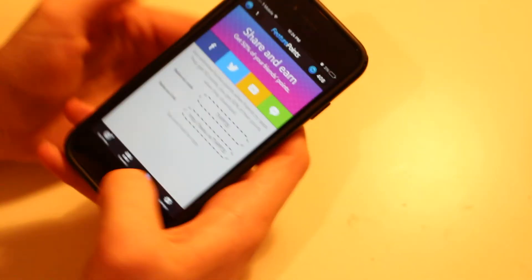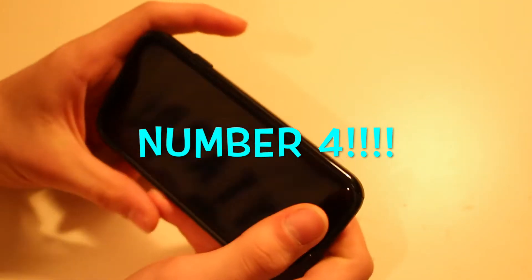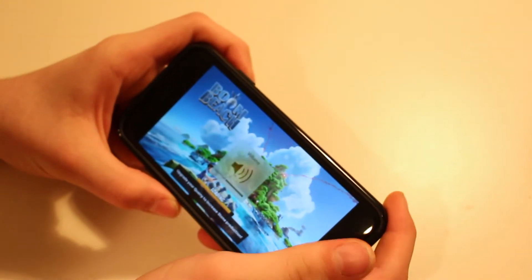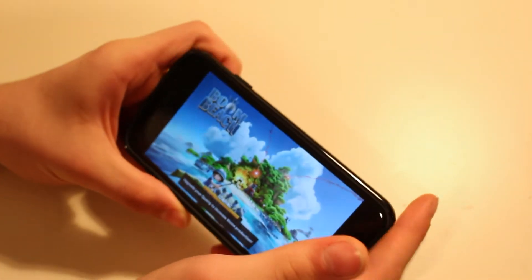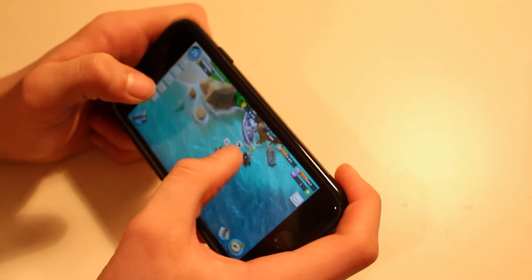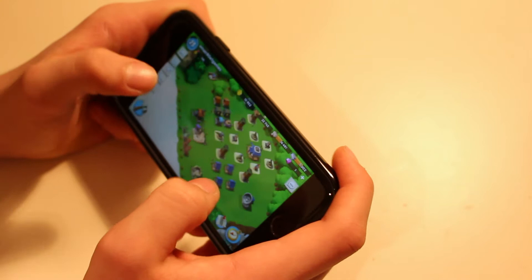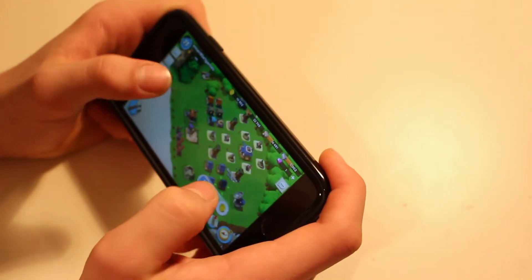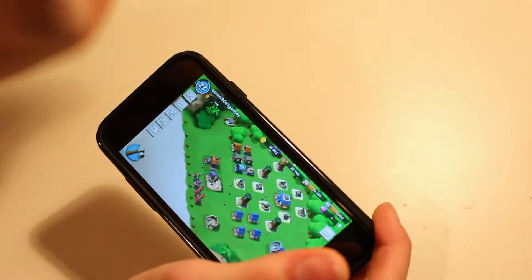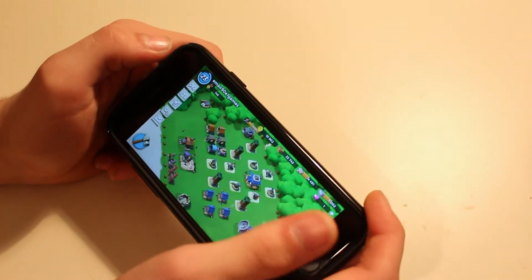Number four on my list is actually a game called Boom Beach, which has quickly become my favorite game. It's basically a lot like Clash of Clans — you've probably seen the commercials, maybe even during Super Bowl weekend. Basically you have saw mills, a quarry, and residents that give you gold; the saw mill gets you wood, and the quarry gives you stone. You also have iron and similar resources.